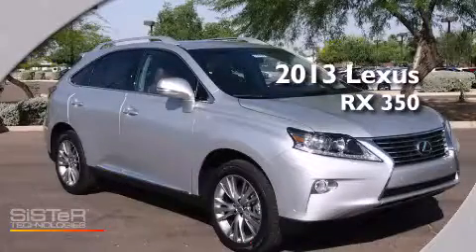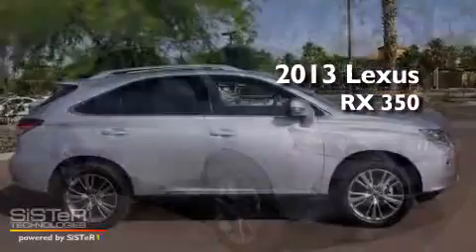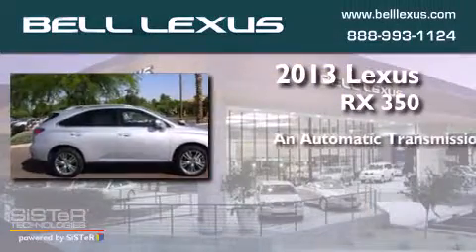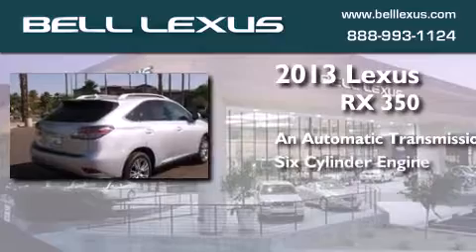This is a brand new 2013 Lexus RX 350. This crossover has an automatic transmission and a six-cylinder engine.